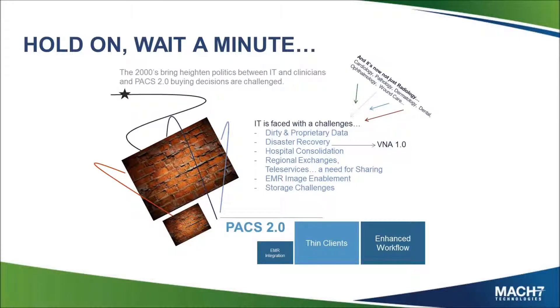In the 2000s, everything had gone digital and we'd moved off film. We didn't have to have a film library, but then — oops — what if you lost that rack of servers? Did you have a second copy of those digital images, and how do you recover from a disaster? Hospital consolidation — we're still seeing a lot of it today — hospitals being bought into larger IDNs, and many of those larger IDNs found themselves with many different types of PAX systems across many different vendors. Regional exchanges, EMR image enablement, and storage challenges all became major drivers. As we went into the 2000s and second-term PAX decisions came up, sites ran into a lot of challenges around how they were going to get to the next version of PAX.